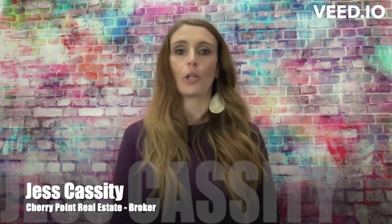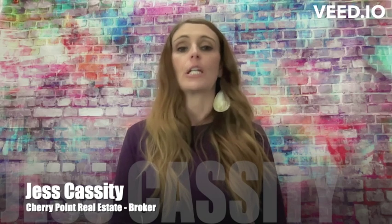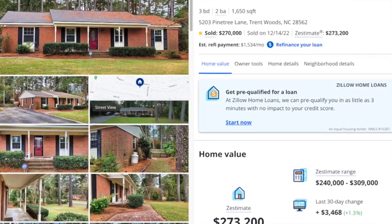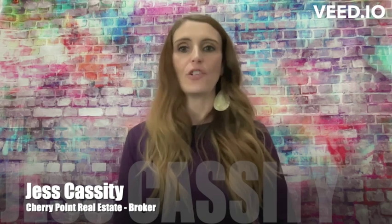So let's get started. First, you're going to want to head on over to Zillow and type in your address. We're going to pull up a property that we have recently sold here in New Bern as a great example for today. Step one: enter your address on the Zillow main page.